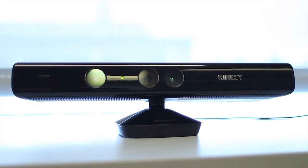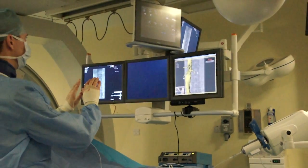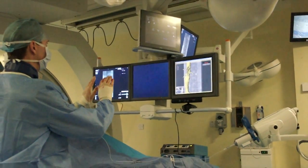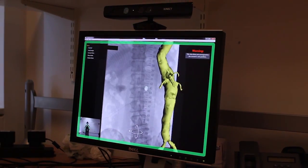The Kinect for Windows technology presents some real opportunities to allow for touchless interaction. Through close collaboration with vascular surgeons at Guys and St. Thomas' Hospitals, we have developed a system for manipulating 3D images.